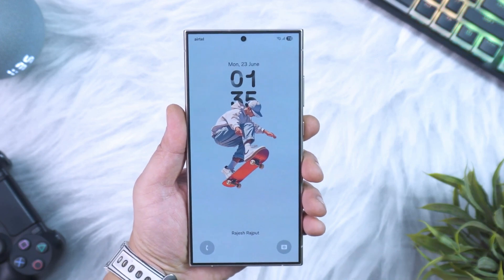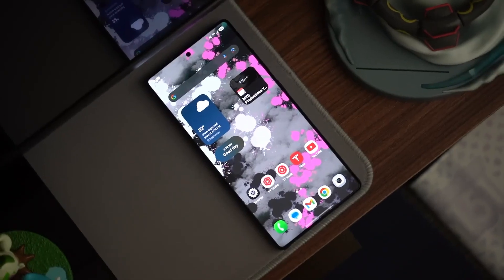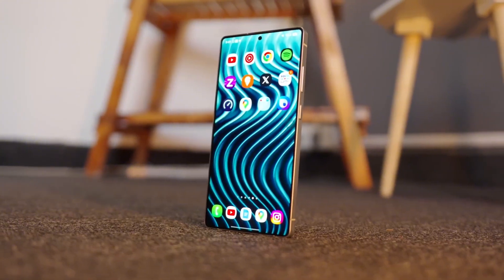Let's uncover everything, because the real story is way bigger than just another update. Welcome back viewers, Sam here. If you love tech surprises, hit like, share this video with your Galaxy gang, and subscribe for more updates that Samsung won't put in the press releases.